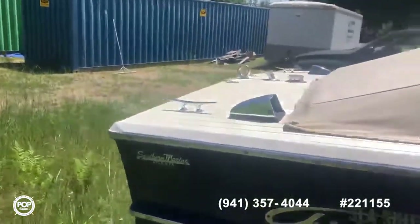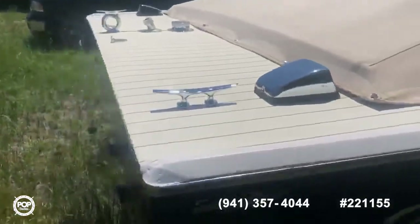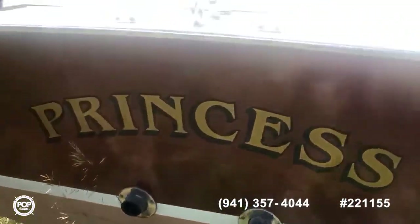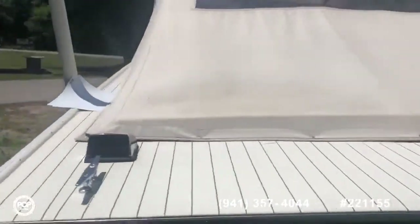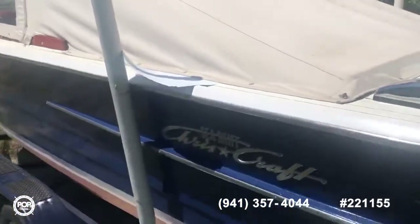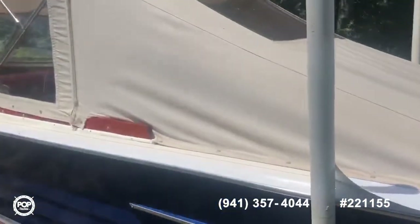The cleats are new. This back was refinished. There's where you would want to tie off for skiing. The gas can is here. These cleats are new and the covers are in good shape.